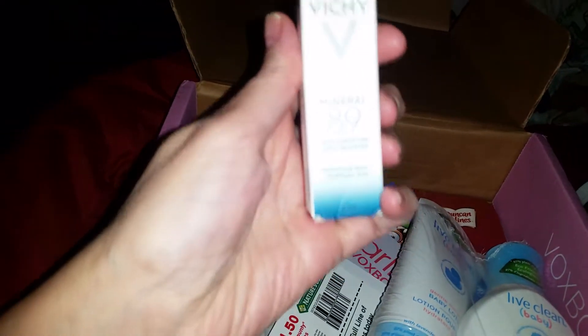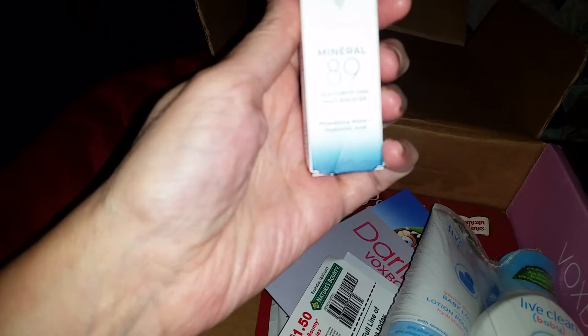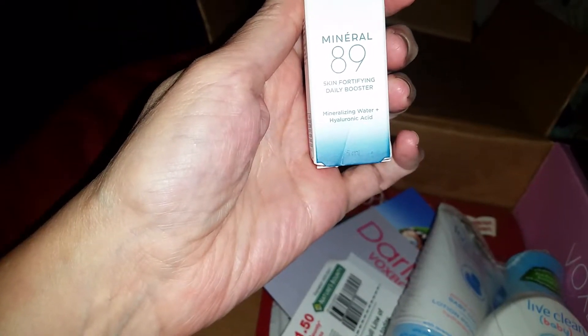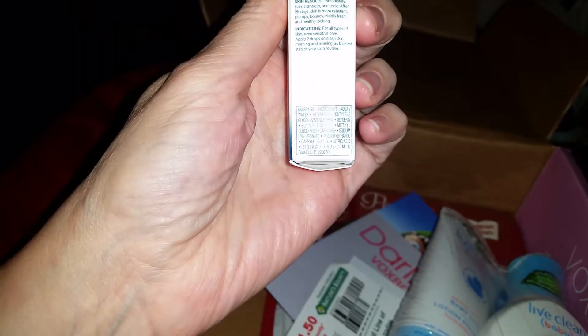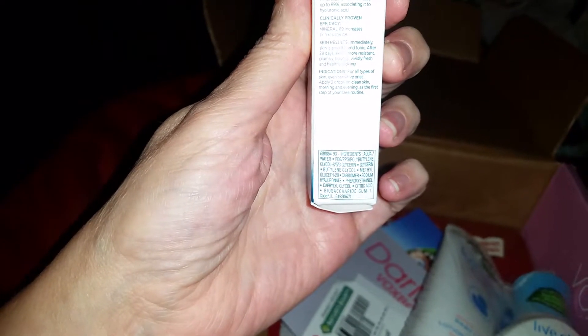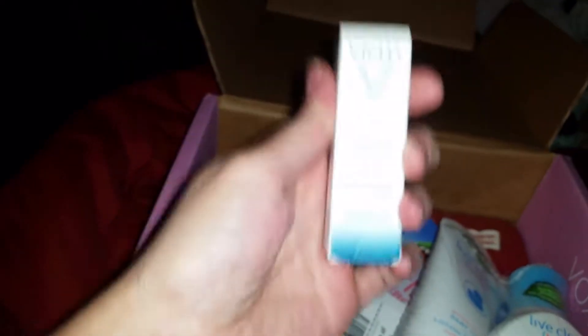We have Vichy Laboratories Mineral 89 Skin Fortifying Daily Booster — mineralizing water with hyaluronic acid. It says immediately skin is smooth and toned, and after 28 days skin is more resistant, plumpy, bouncy, vividly fresh and healthy looking. I need you, baby.